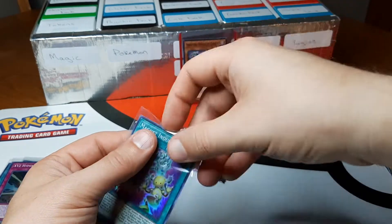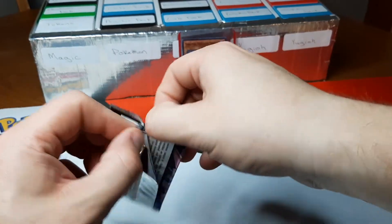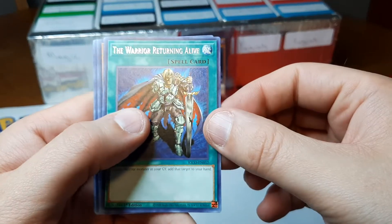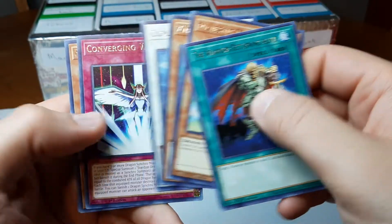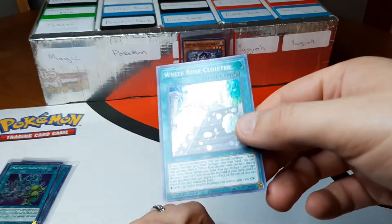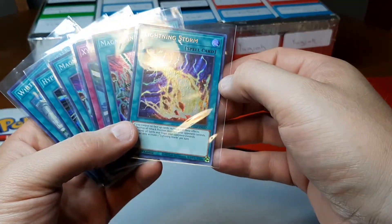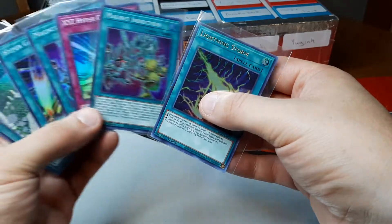Then we've got one pack left. I don't know — pull the Lightning Storm, this could be anything, I'd be happy. Alright, so nothing great, but like I said, hold that Lightning Storm. I mean, that could have all been the same card for all I care — got this.